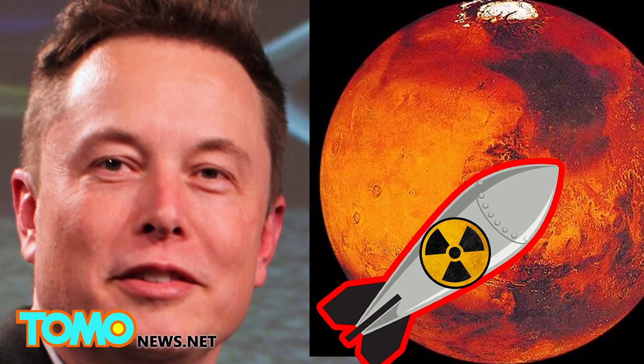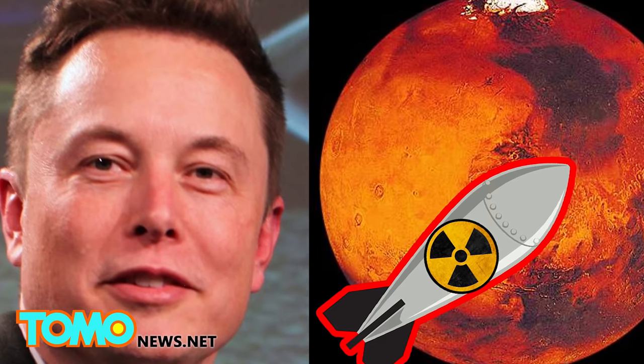What do you think of Musk's ideas? Are they science fiction? Or do you think he may actually have a point?